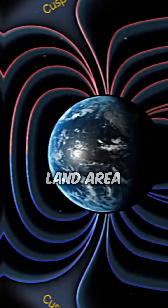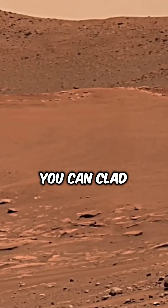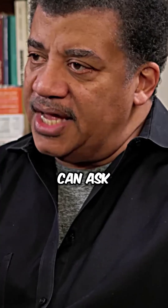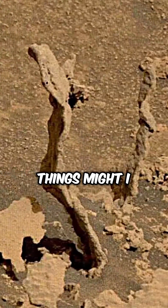If I remember correctly, Mars has the same land area as Earth. If you take the land area of Earth, you can clad the entire surface of Mars with it. So now you can ask: if I had that much surface area, what kinds of things might I see? Which is a weird question.